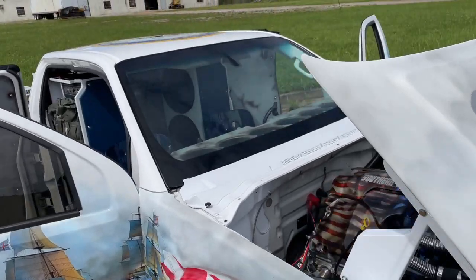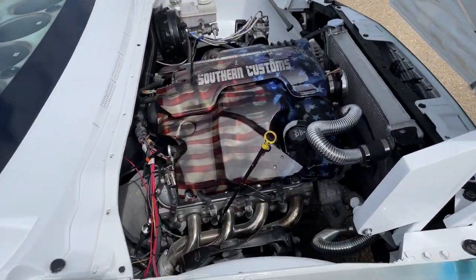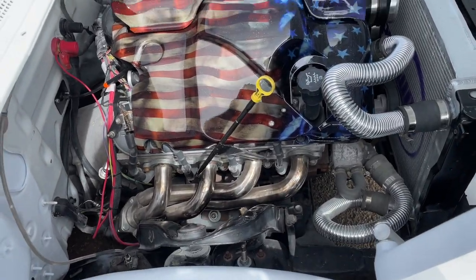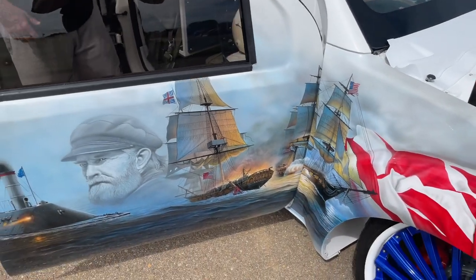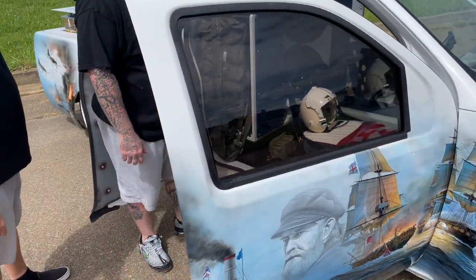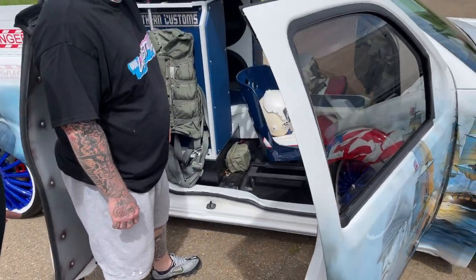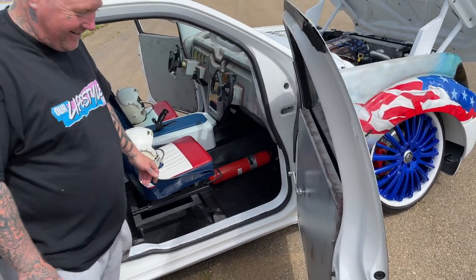I was going to ask one last thing — the interior, as far as the steering wheel. The steering wheel is off a Grumman airplane. The Grumman airplane has two yokes, so you have the driver and the passenger. Just as a funny — the passenger definitely can't steer this thing.